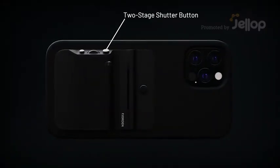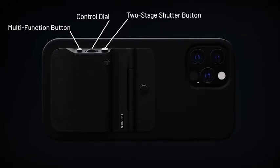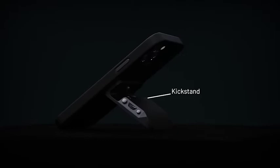Fjorden is a pocketable professional iPhone camera grip featuring a two-state shutter button, customizable control dial, a multi-function button, and a zoom lever. Fjorden is also a fully adjustable iPhone kickstand in portrait and landscape mode.